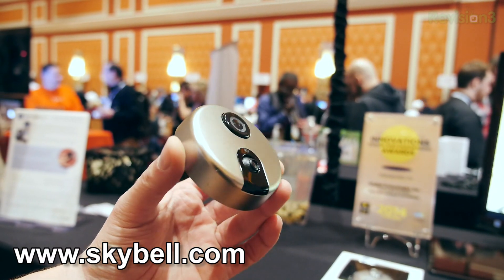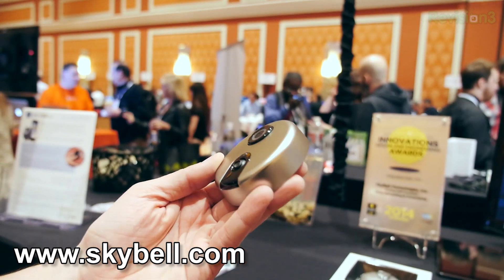You guys know how I love just a very basic and simple piece of electronics that just makes your life a little bit easier. This right here is the SkyBell, and what it does is it replaces your existing doorbell, but it's a little bit smarter.